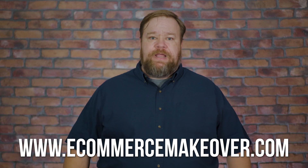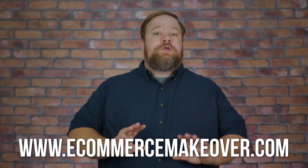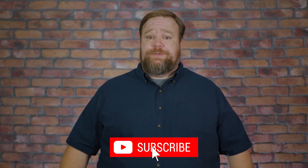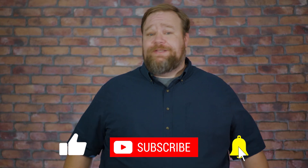Before we discuss what Klevu has to offer, if you want to learn more about how we're helping Bulk Candy Store, go to ecommercemakeover.com to download our playbook, including special offers on all the tools we'll be using. Don't forget to subscribe to be notified when we release new episodes. Let's learn more about why Klevu is the right fit for Bulk Candy Store's needs.